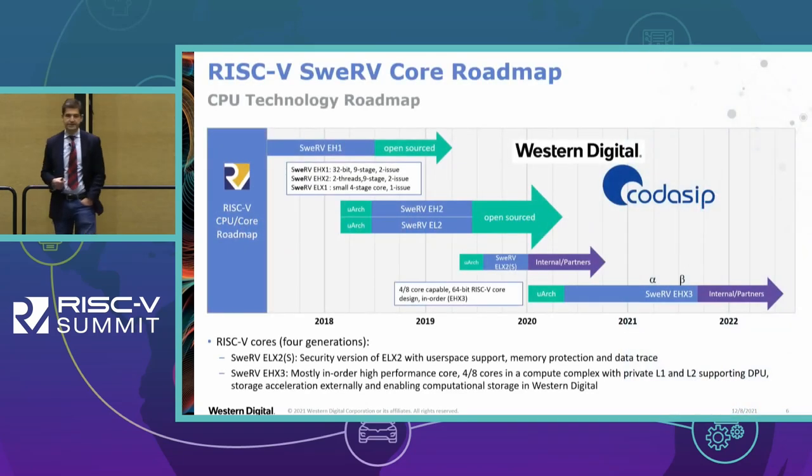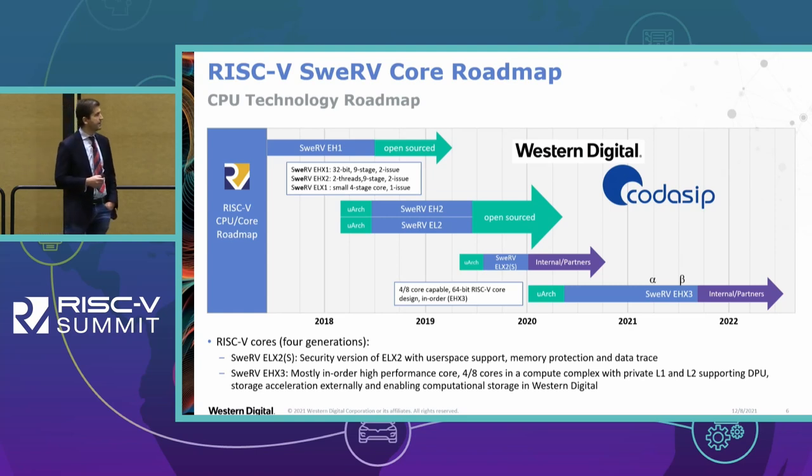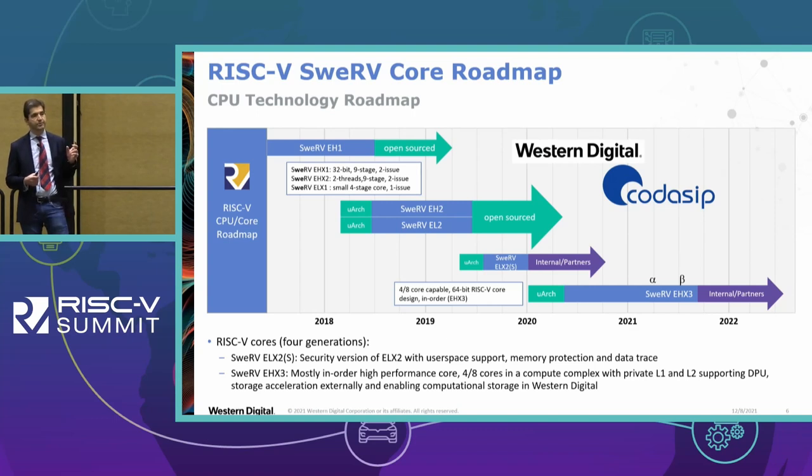Here is the family overview. Our first set of cores were Swerve EH1, which was a nine-stage superscalar core for embedded applications targeting primarily flash and HDD controllers. The Swerve EHX2 was a dual-threaded version and is still the only commercial-grade multi-threaded embedded core, combining dual threading with closely coupled memories and very low latency hardware interrupts — a unique gem in the overall RISC-V family.